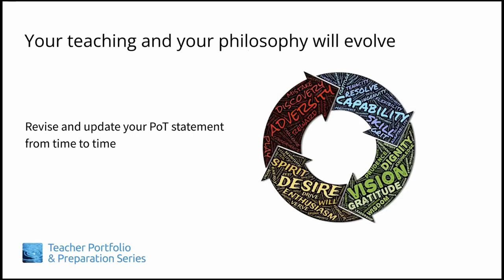Another important point about a teaching philosophy is that it evolves over time, along with your teaching. As we teach, we reflect on our teaching, we listen to our students, and we add to our base of knowledge about teaching within our field, all of which helps us to revise our teaching practice in subsequent years. Knowing that, it's a good idea to revisit and revise your philosophy statement from time to time throughout your career.